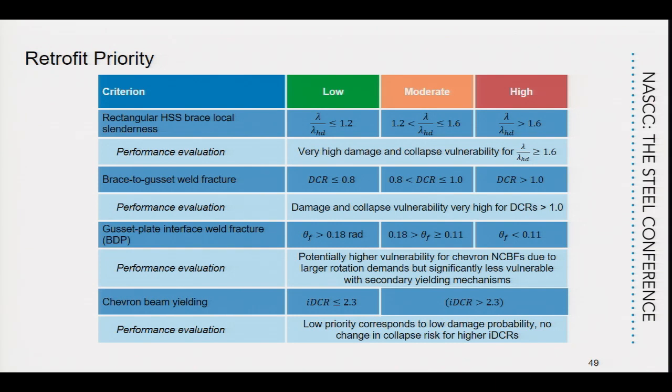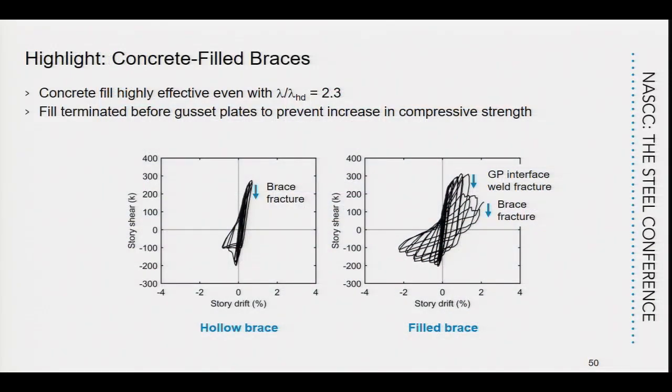We tried to quantify when retrofit priorities need to be used. ASCE 41 doesn't give a good way to address retrofit — in this program we provide quantitative ways of determining whether specific components need retrofitting. We have B/T limits for the brace indicating low, moderate, or high retrofit priority. We have DCRs for the brace-to-gusset weld (strength relative to brace strength) and the gusset-to-interface weld strength. And we have Chevron beam yielding, which experiments show is not as detrimental as one might think.